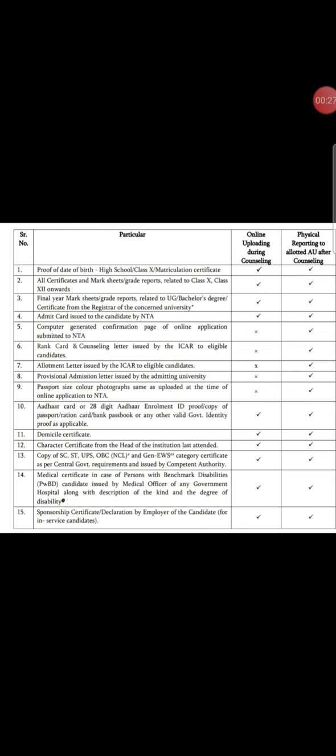Then final mark sheet or PDC. Then admit card issued to the candidate by NTA — that is the admit card where you appeared for the ICAR exam. Then rank card and counselling letter, which you will receive after the first round or irrespective round. Then allotment letter issued by ICAR to the candidate.